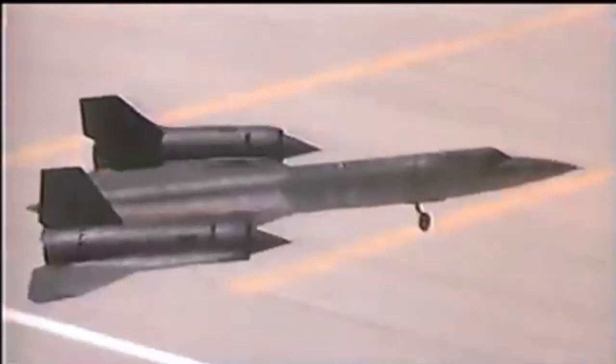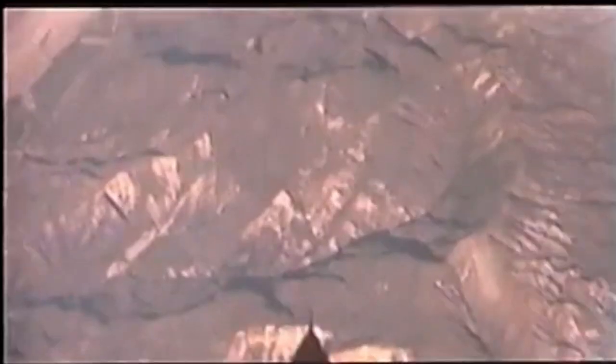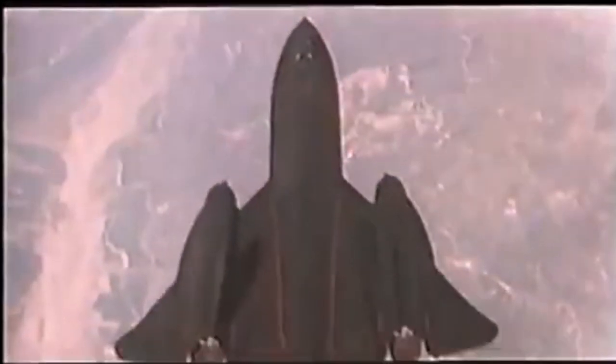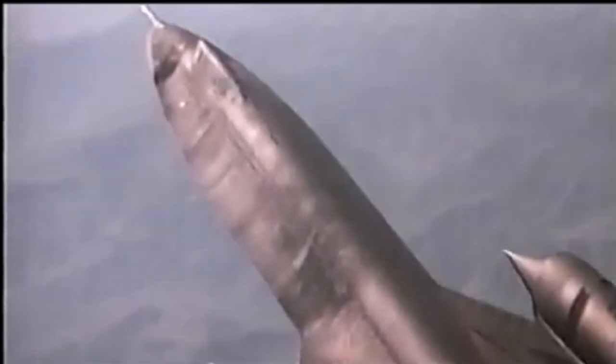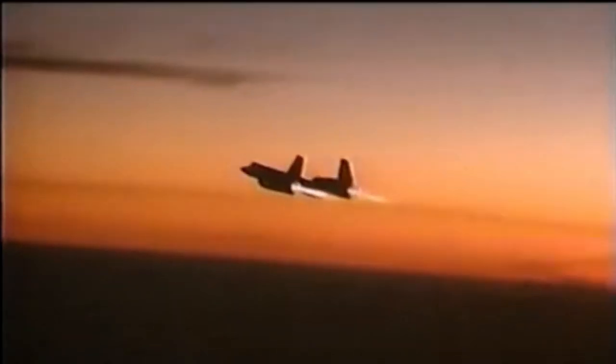The Lockheed SR-71 Blackbird is the fastest, highest-flying jet airplane ever built. Building a plane that would cruise at Mach 3.2, Johnson said years later, was the hardest thing the Skunk Works ever did. Everything on the aircraft would have to be invented from scratch.